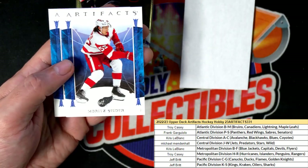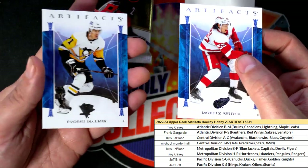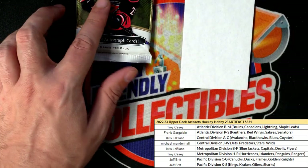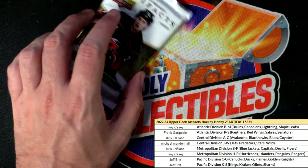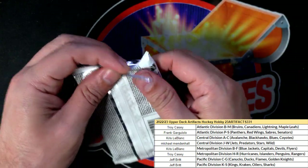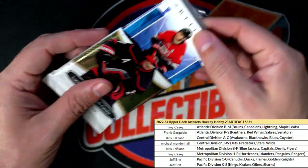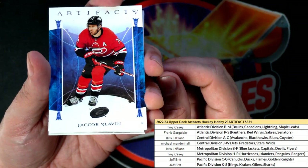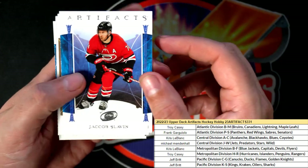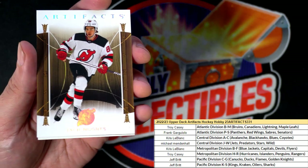So yeah, going into our last pack — I want to wish everybody good luck. We're just looking for treasure in the final pack here in Artifacts Hockey. It's been a pretty decent rip, as far as I can tell.